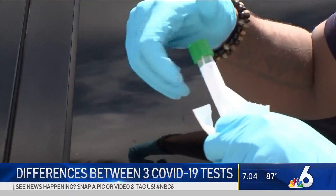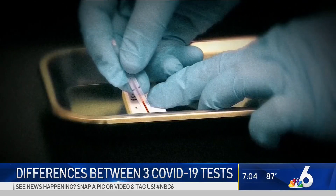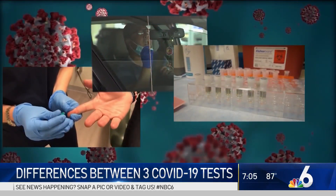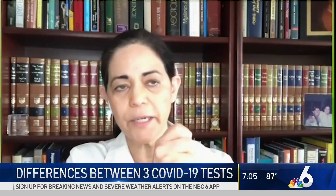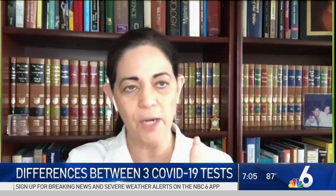Whether you get your finger pricked, spit into a test tube, or have a swab stuck into the back of your nasal cavity, you're hoping to find out one thing: do you have the coronavirus? But not all tests provide the same answer. Consider what the big three actually detect: one is the RNA of the virus, two is the protein of the virus, and three is the host reaction — our own body's reaction to the virus.